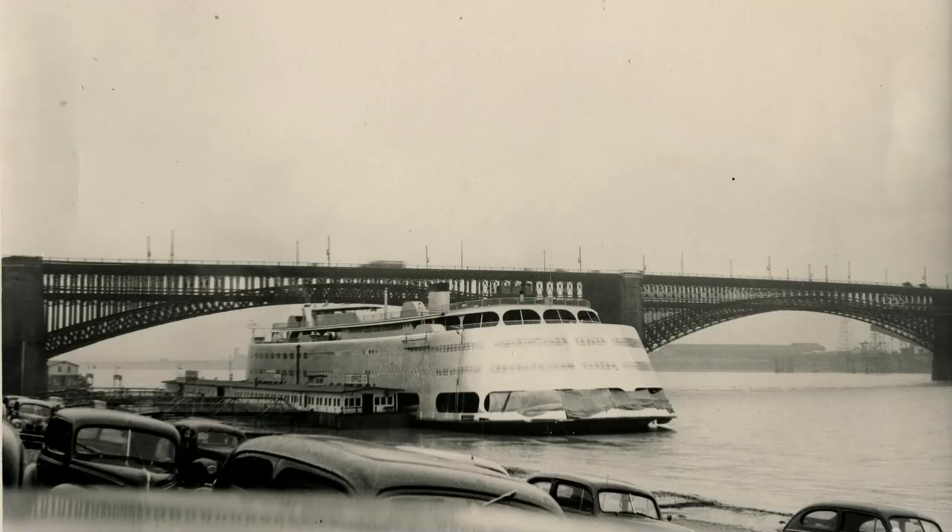Coming in at number 10 is the SS Admiral. This photograph was featured in our Missouri Vacation series.